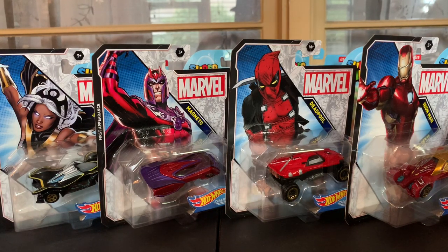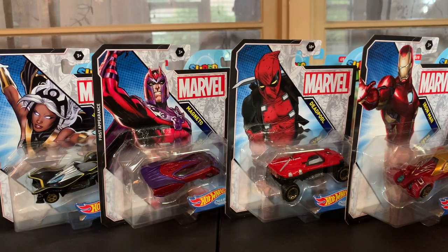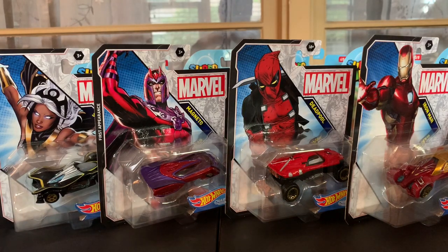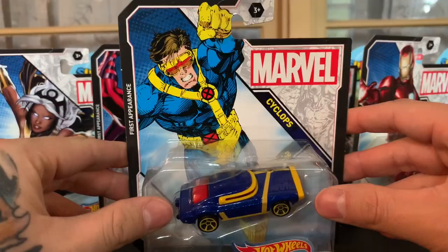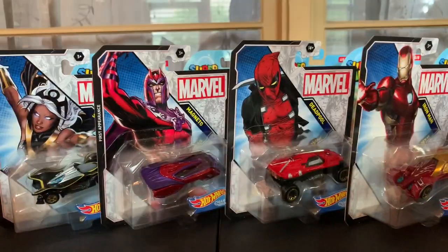I am so excited to have these. I know these are a few years old, so this review is a little bit delayed. But I was able to find the full set at Target — if you guys saw my haul video, I will link that at the end of this video. So without further ado, let's go ahead and dive into the very first car, which is Cyclops. I wish we would have had like a Jean Grey with this.